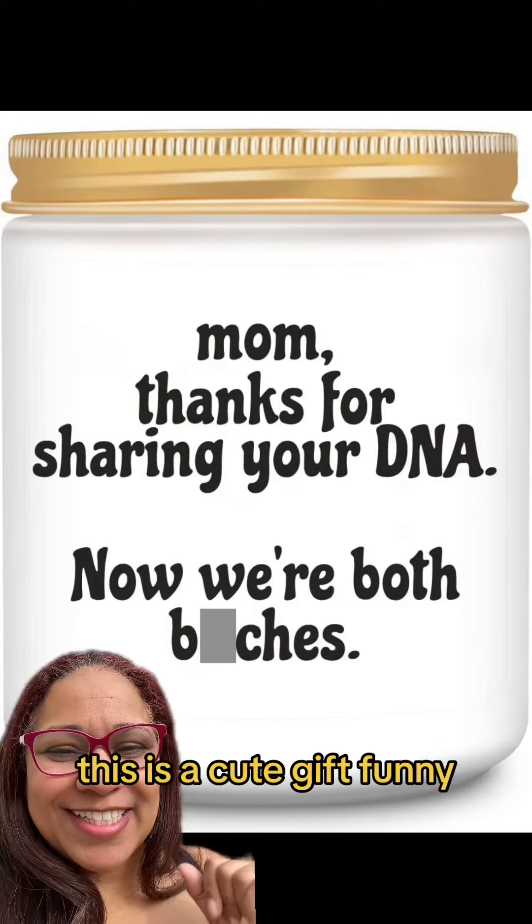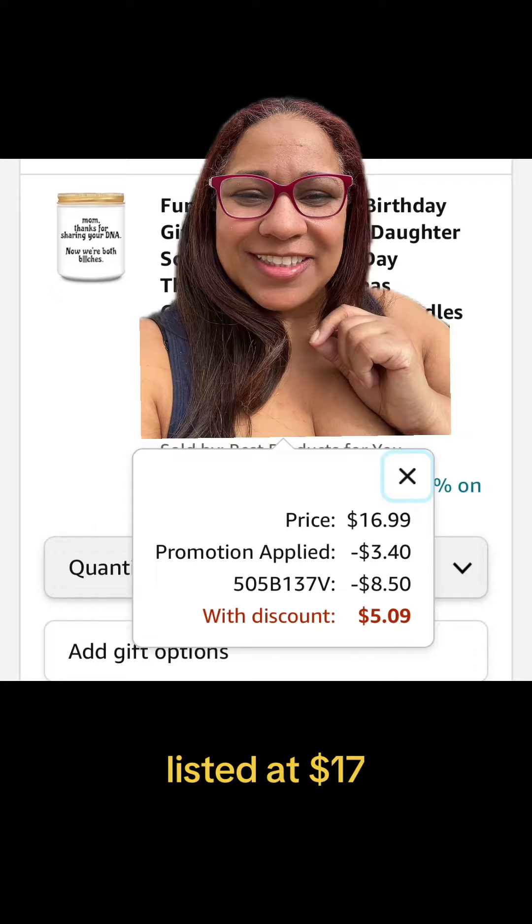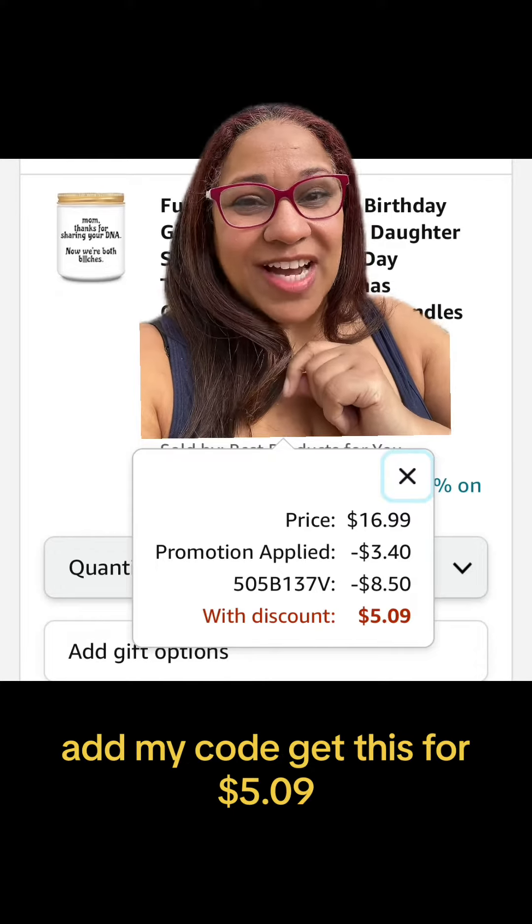Mother's Day is coming. This is a cute gift — funny. Listed at $17. Add my code and get this for $5.09.